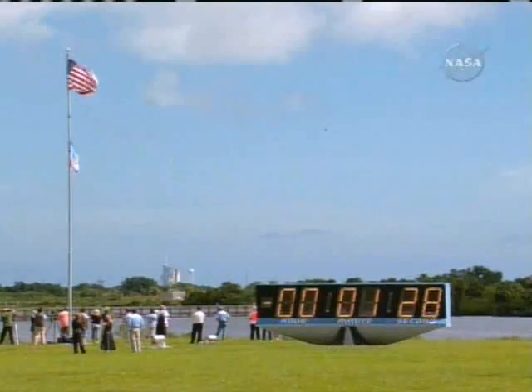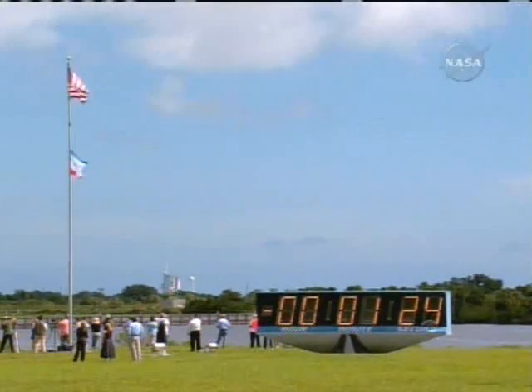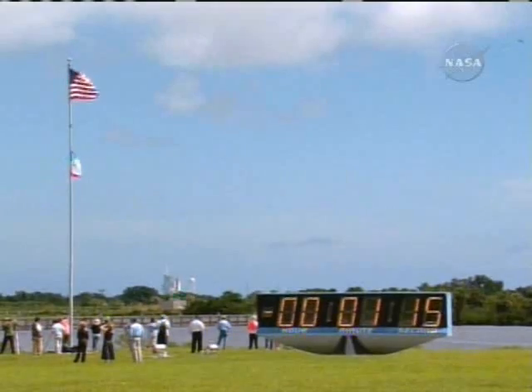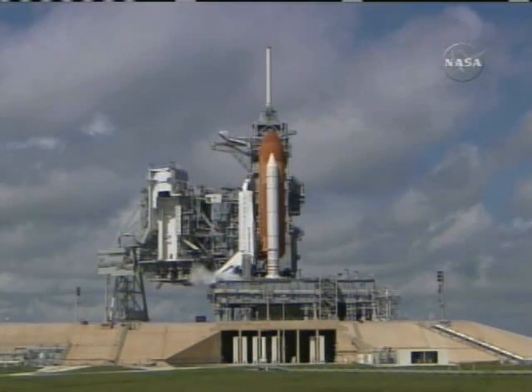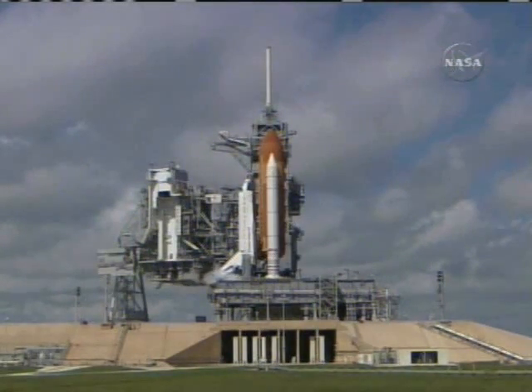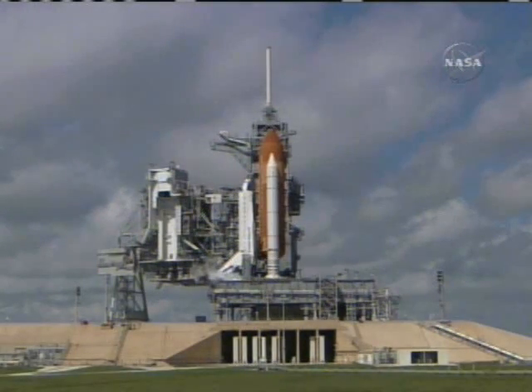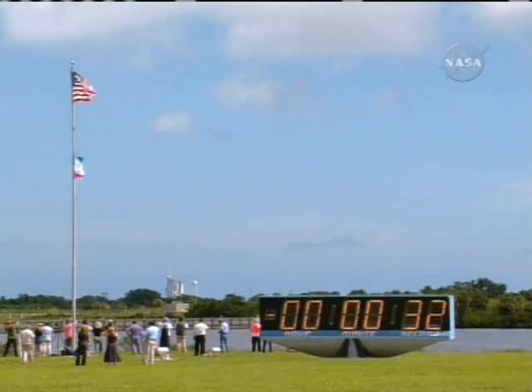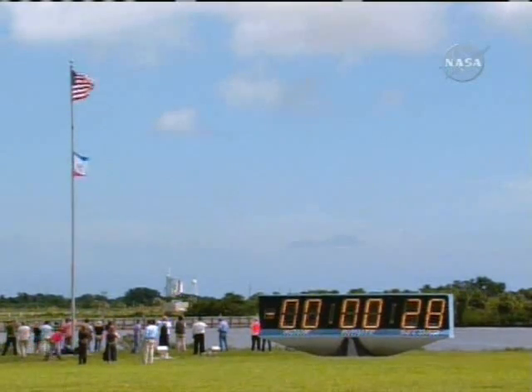One minute and 30 seconds. T-minus one minute and counting. We're standing by for the handoff from the firing room computer to the Atlantis ground launch or onboard computers, ground launch sequencer to the onboard flight computers. And the handoff has occurred. Atlantis' computer is now controlling.